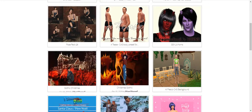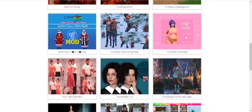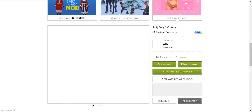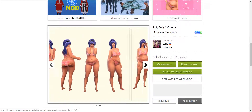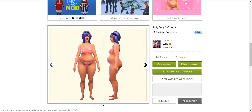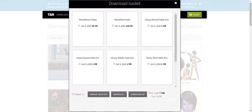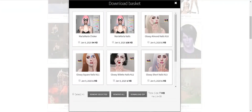There's a Christmas Gothic theme background, and then this is a puffy body cast preset — I've never looked at this before, but I like presets. This one is for a more curvy Sim. All you would do is add to basket. And then it's going to show up in here. If you want to see what's in your basket, you just click on the down arrow and it shows everything you've put in so far.